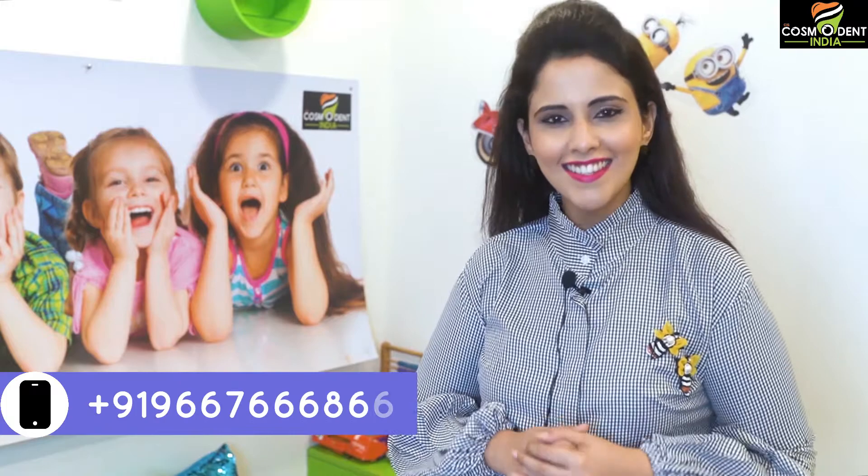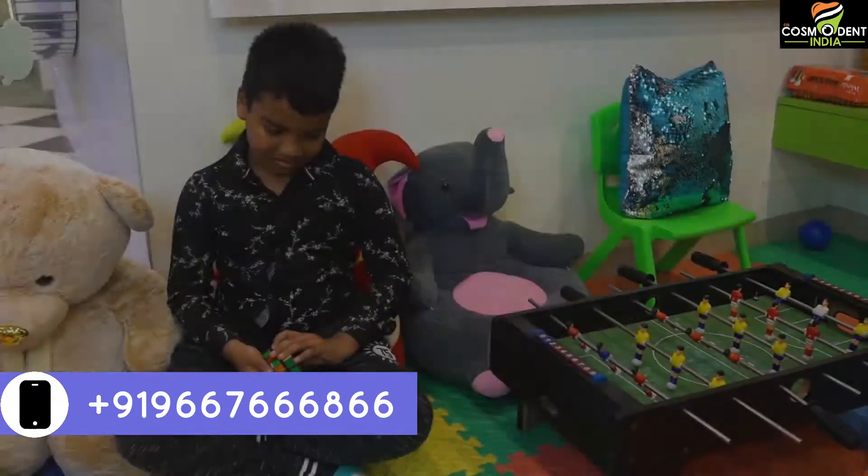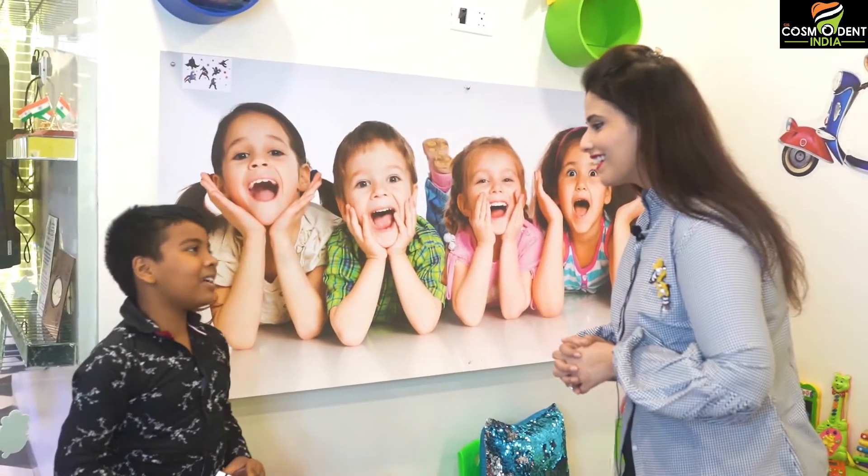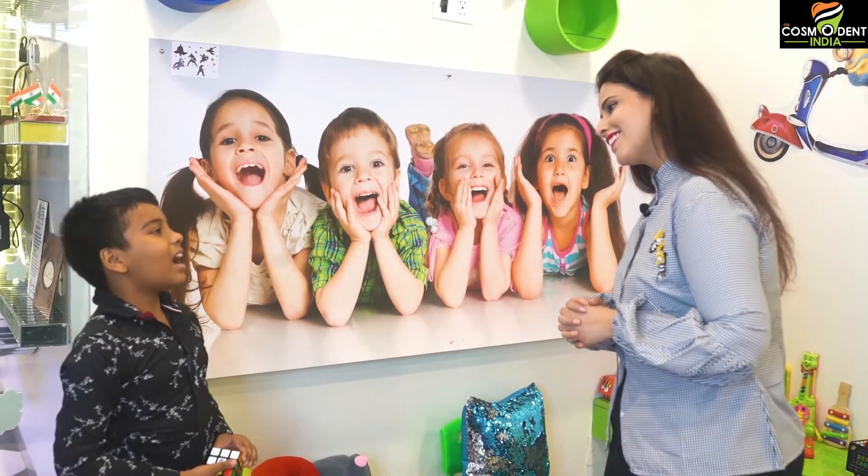Today we have this lovely little fellow visiting Cosmodent Clinic to protect his teeth against dental cavities. So let's meet him. Hello. Hello. What's your name? My name is Dev. And how old are you, Dev? I am 8 years old.